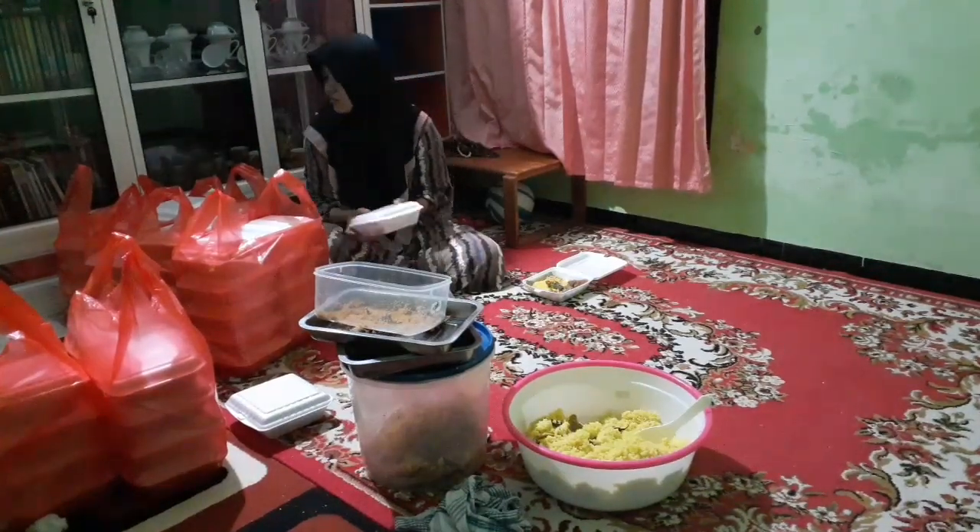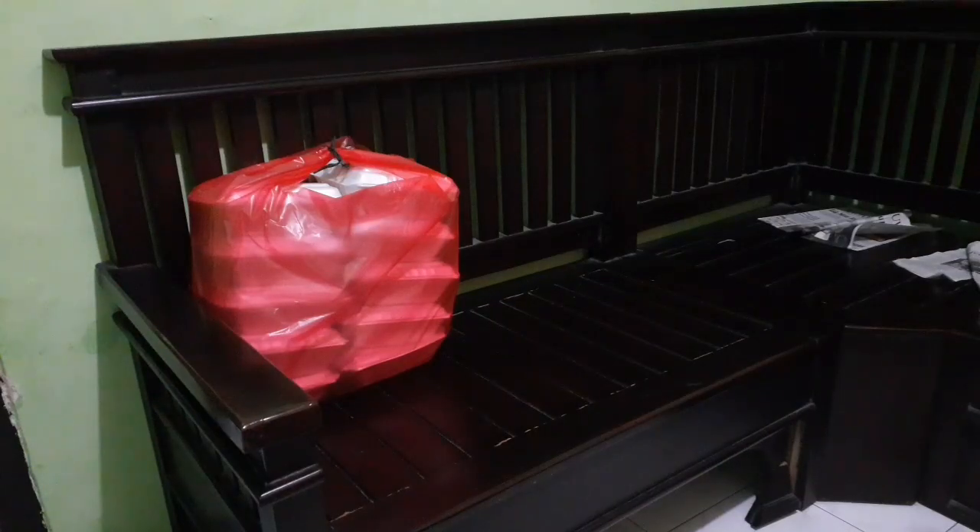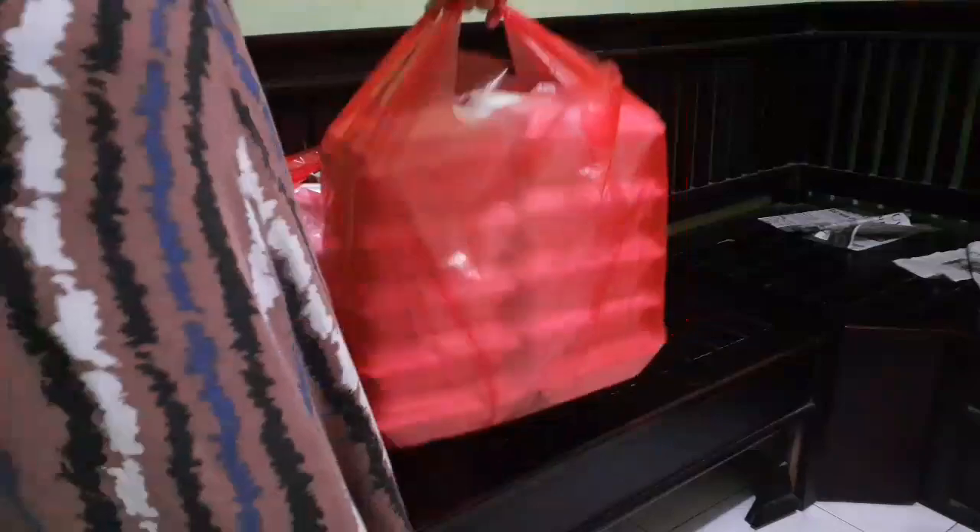Alhamdulillah udah tuntas. Sekarang jam 3.30 teman-teman. Ada waktu 1,5 jam — saya dan ibu mertua mau lanjut tidur sambil nunggu yang ambil datang. Ini kepala udah pusing banget.